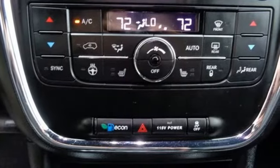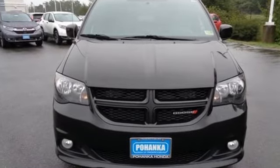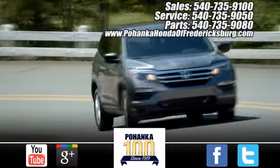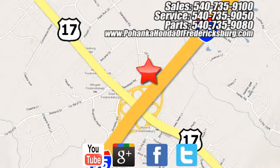Dodge doesn't do middle of the road — leave average in the dust. The time is now. See it for yourself today. Pohenka Honda of Fredericksburg is a great place to buy a car, conveniently located at 60 South Gateway Drive in Fredericksburg.